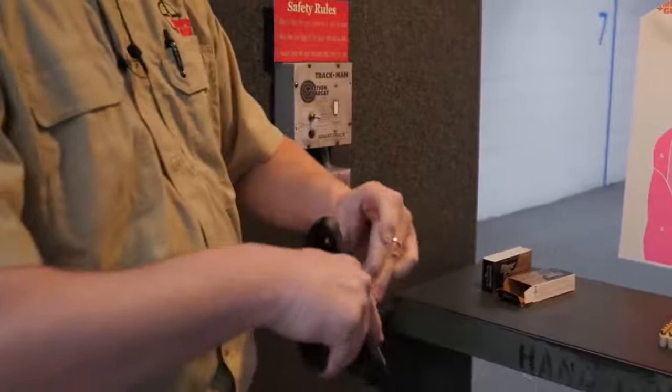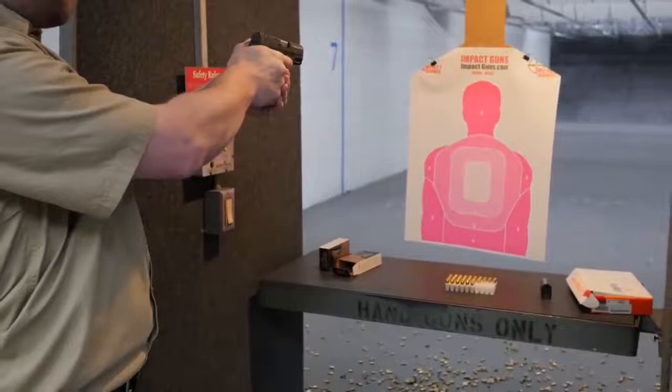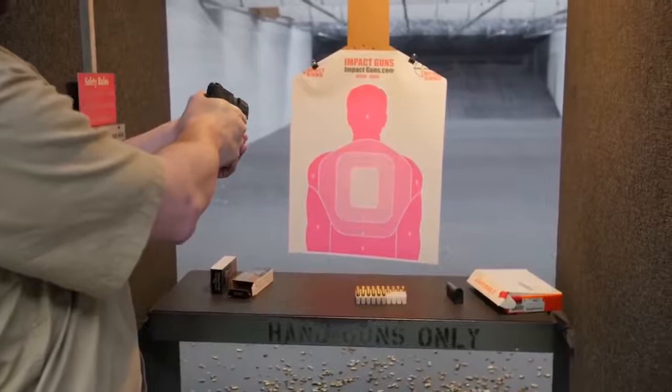On a target like this you'd be able to practice your dry fire, which helps you get an idea — especially if you can watch the laser move. If you're having issues with your trigger control, you can watch that laser move because of how you're pulling the trigger. If you're jerking or expecting recoil, you can watch the laser move showing you what you're doing wrong.